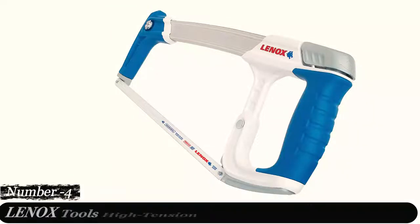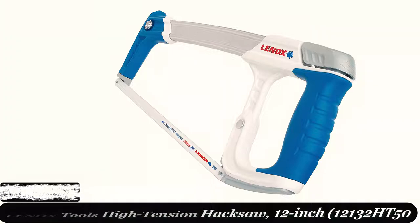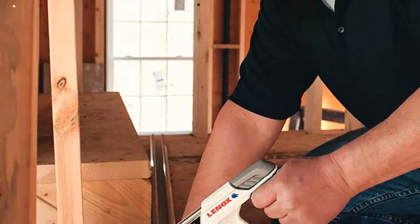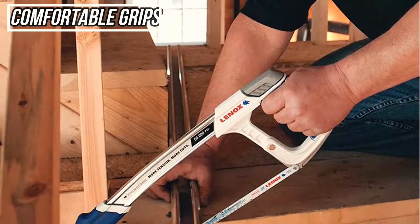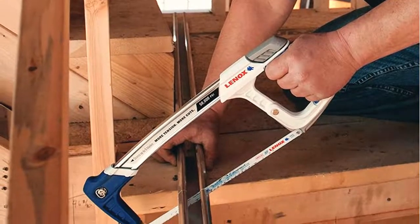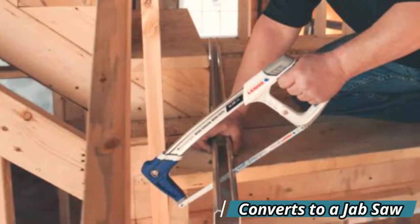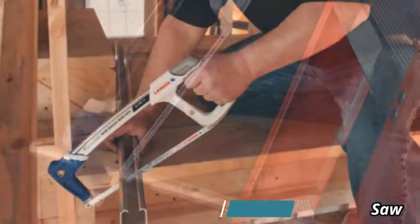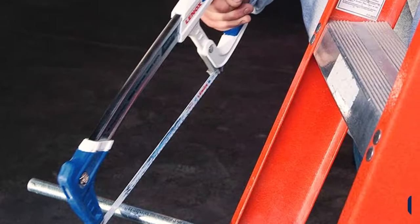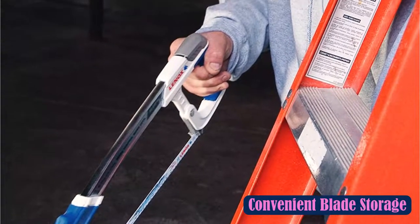Number 4: Lennox Tools High-Tension Hacksaw. A high-tension blade is essential for cutting metal effectively and maintaining a straight cut. The blade tension on this Lennox hacksaw is up to 50,000 pounds per square inch, ensuring a straight cut through even the toughest materials. As you cut through metal, the soft rubber grip offers you control of the saw. This saw also has hidden features such as a blade storage compartment that can hold up to 5 blades, and a bracket for a second blade that turns it into a jab saw.